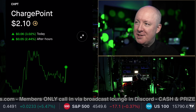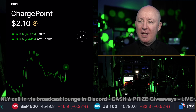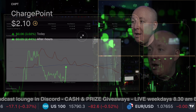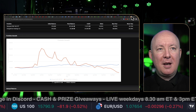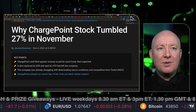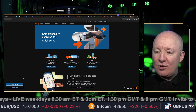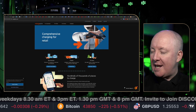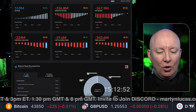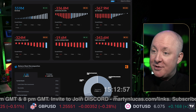Time for another stock review. This time, ChargePoint, as requested by one of our members. In this video, we're going to take a deep dive into ChargePoint. We're going to show you the balance sheet, the back test against the S&P, the latest news, the website, and the financials. We're going to see who's buying the stock, who's selling, what the balance sheet is, the debt position. I'm going to give you a profitability score, a solvency score, and a sentiment score.